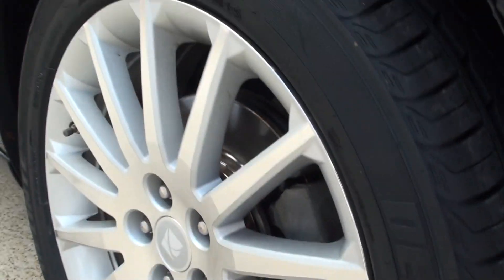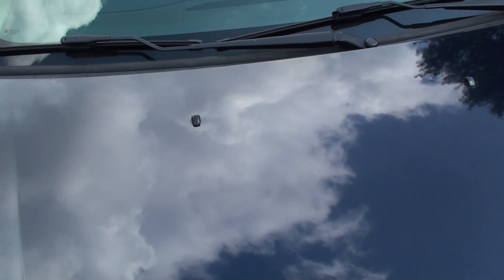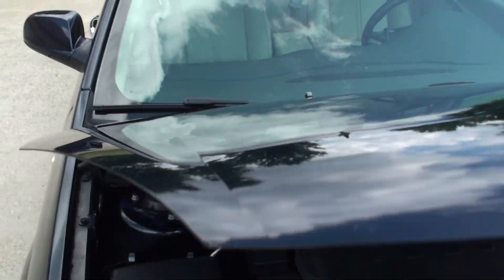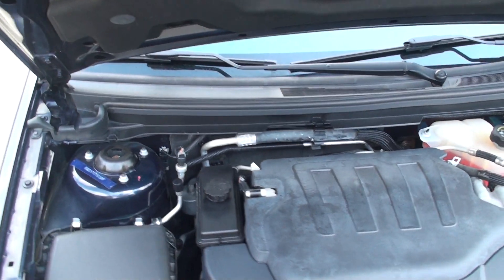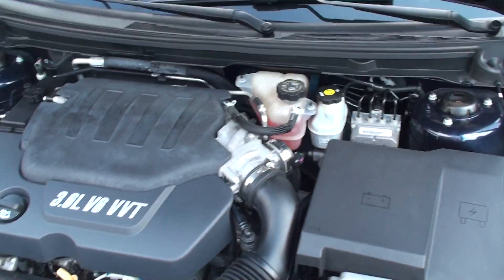New tires, brakes, and rotors — ready to go. It's got the 3.6-liter V6 with plenty of power, and it's fuel efficient and reliable.